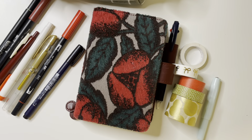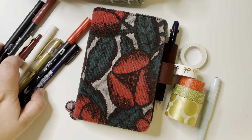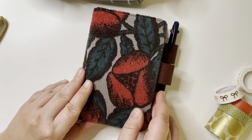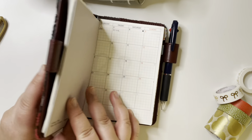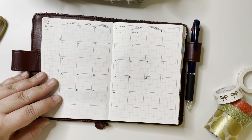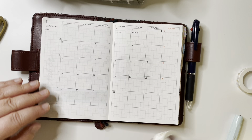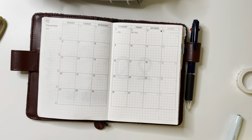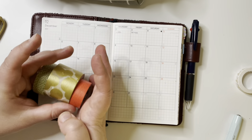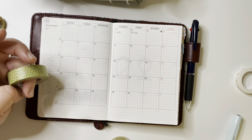I'm going to set up December in my Hobonichi A6 planner that I use as a functional planner and talk about if this is the planner I want to use in 2022. My name is Helena and I love planners and bullet journals.